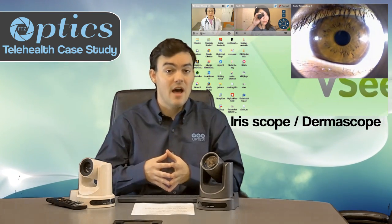The next piece of technology we'd like to show is an iroscope, also known as a dermoscope. This allows us to put the scope directly up to a patient's eye and get an iris reading, which is popular in healthcare. It can also be placed on a patient's skin to get a look at potentially a rash, a mole, or another area of interest. This shows how healthcare is going to change with these telemedicine technologies.